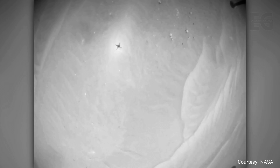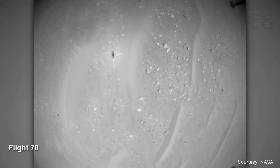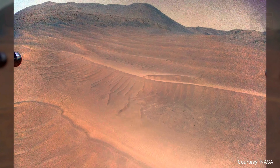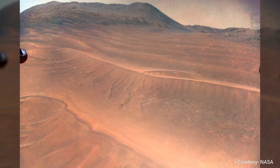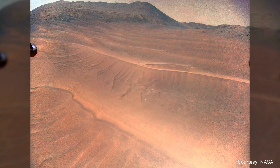Ingenuity takes off again for flight number 70 — an easy-going flight to reposition the helicopter further upriver, with a maximum speed of 3 meters per second. Ingenuity takes another stunning color image looking directly up the Naretva Valley river channel.